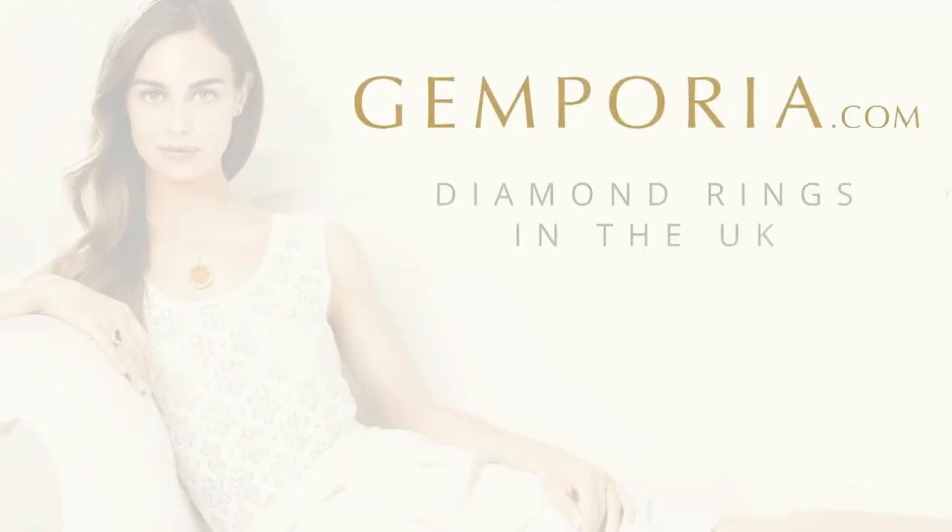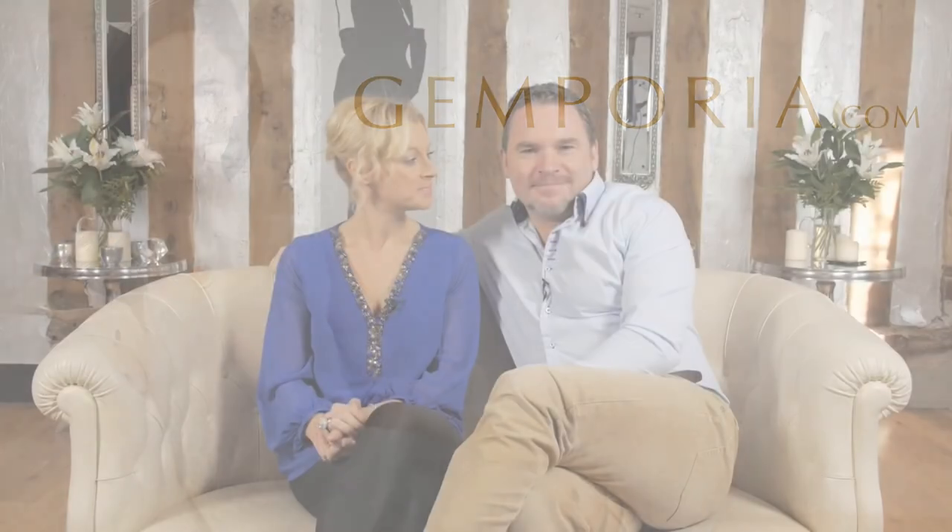In this short video, let's talk about buying a diamond ring, specifically here in the UK. You're probably thinking it has to be a diamond ring for an engagement, and certainly here in England that is still the most popular.